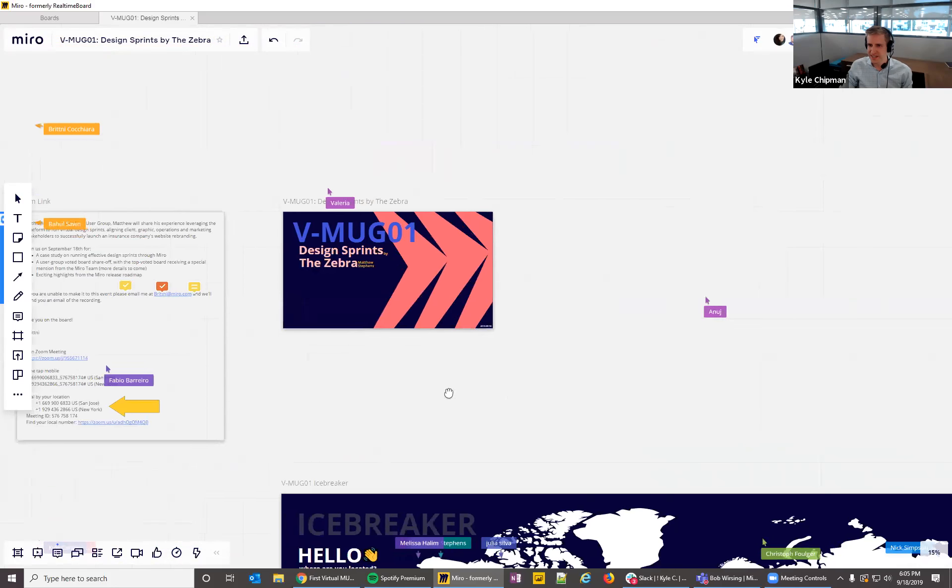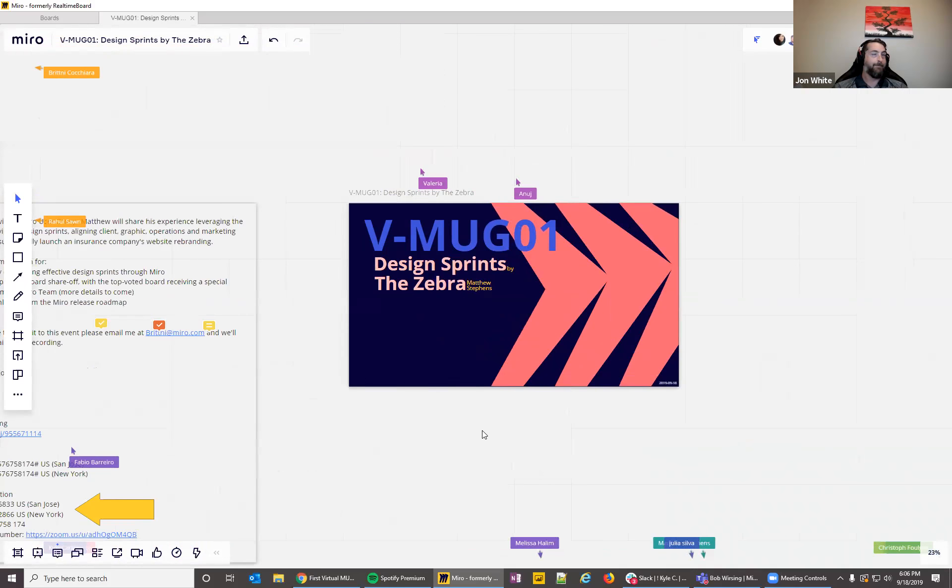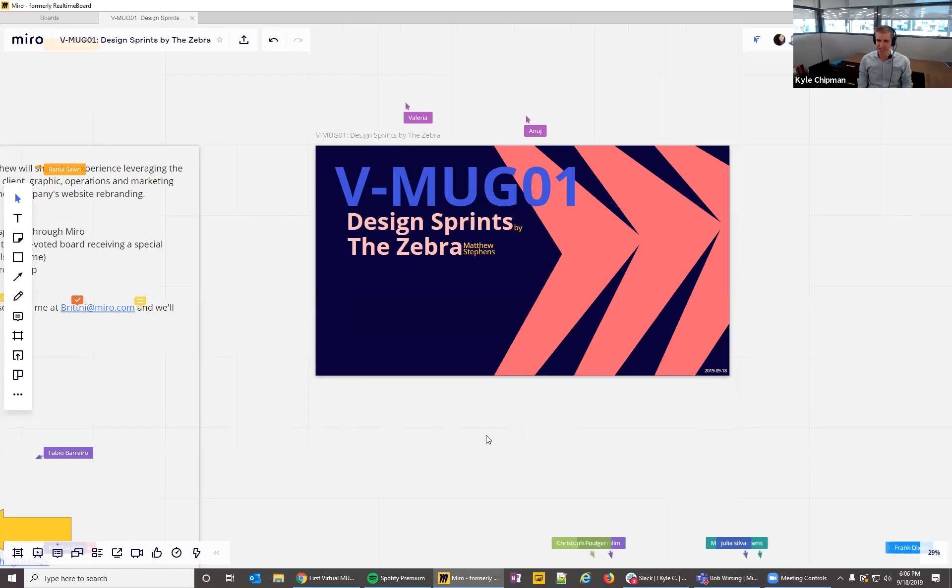Kyle confirms screen sharing is working and officially welcomes everyone to the first Virtual Miro User Group — VMUG, an acronym standing for Virtual Miro User Group. He introduces himself as Kyle Chipman from Chipman Design Architecture, just outside Chicago, Illinois.